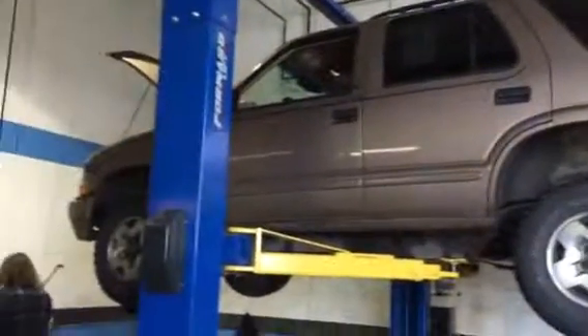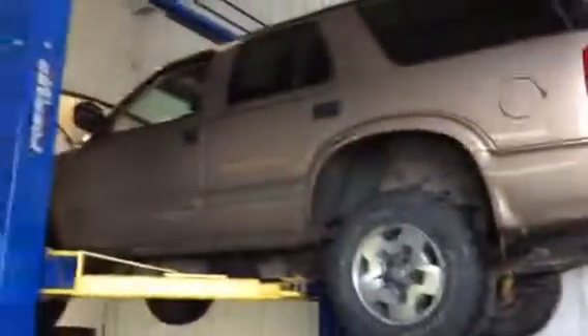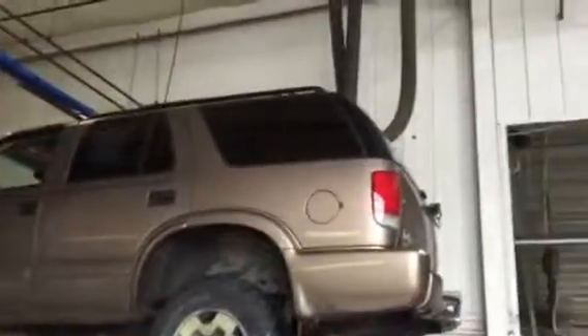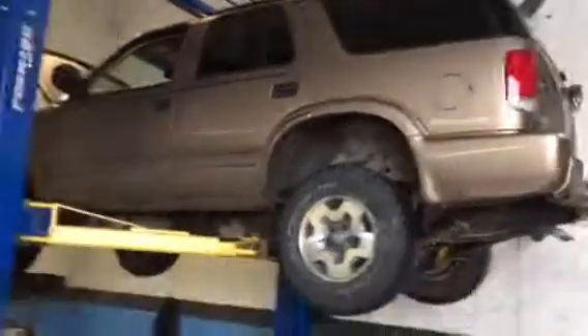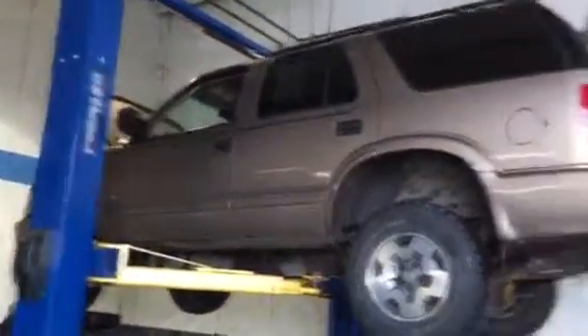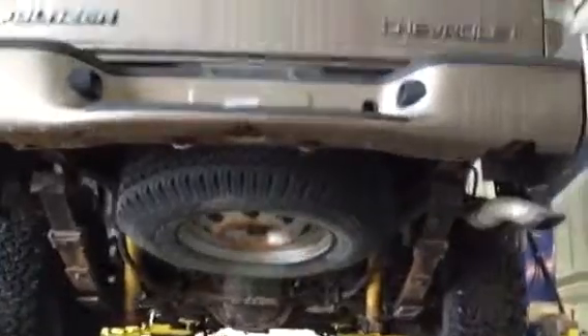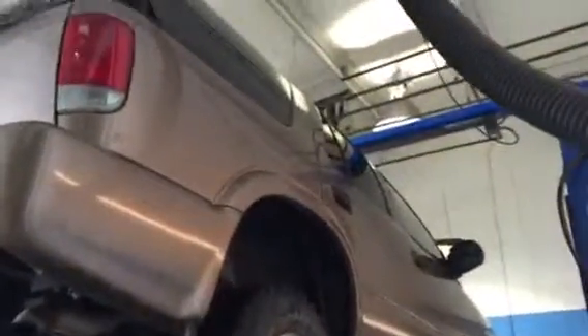Hi there, this is the Blazer that we have here at John Hinderer Honda. It's in service right now — we do an inspection on all the cars that we take in on trade. This one's still undergoing its inspection, as you can see. Kind of a unique view of the car — being able to see it from underneath, not a way you normally see one out on the lot.